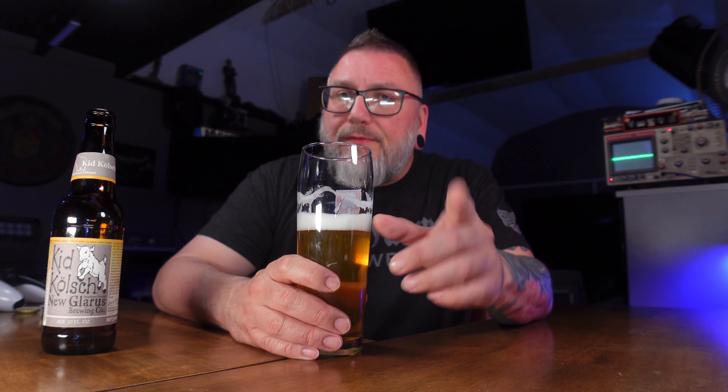Cheers, y'all. Wow — I wasn't expecting that bittering. Not crazy bittering, not Czech-level Pilsner bittering, but it has a nice pop of bitterness to it, combined with a beautiful fruitiness. That floral fruitiness they mention on the label really does come through. It keeps leading me into that saison kind of vibe — that little bit of flora, fauna, open-fermentation thing going on.